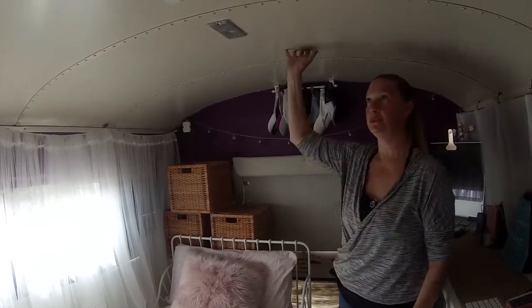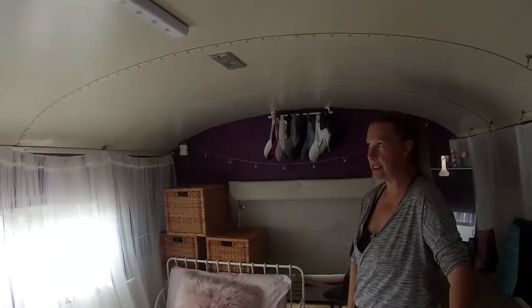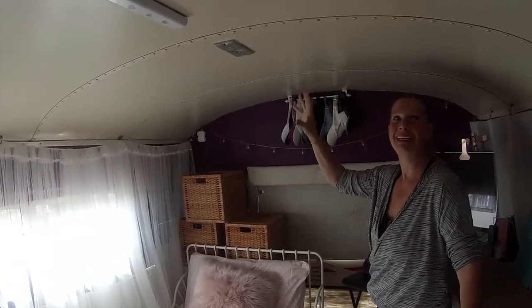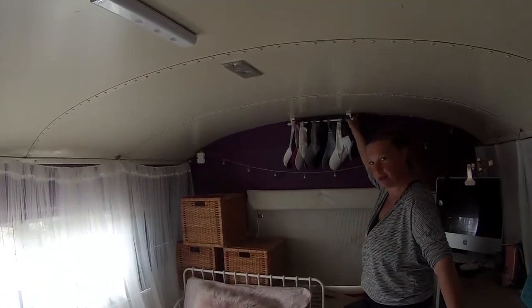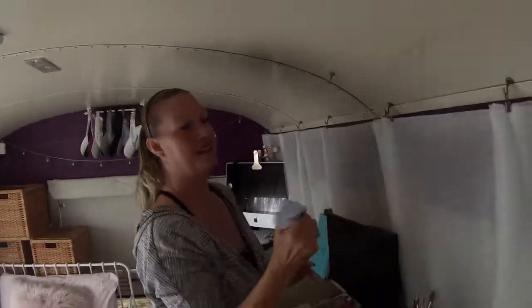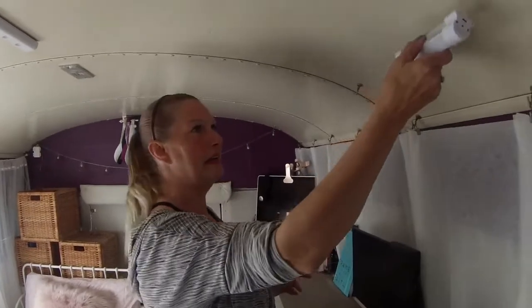I kept the original ceiling — I didn't do any wood on it, didn't take out the insulation or anything — and I love it because it's one big magnet. Some stores sell curtain rods with magnets, and from Home Depot I love these lights — they're just magnetic and charge via USB, so I have great lighting at night.